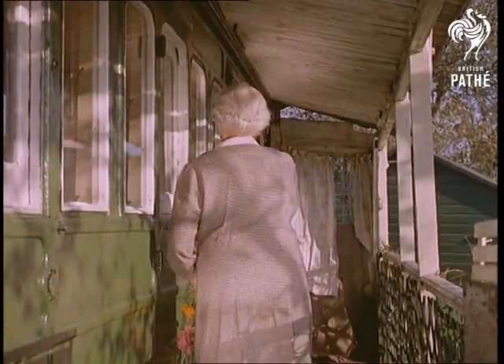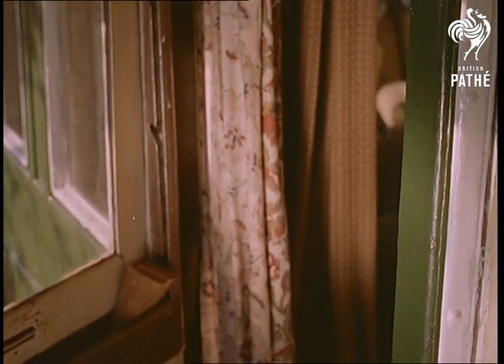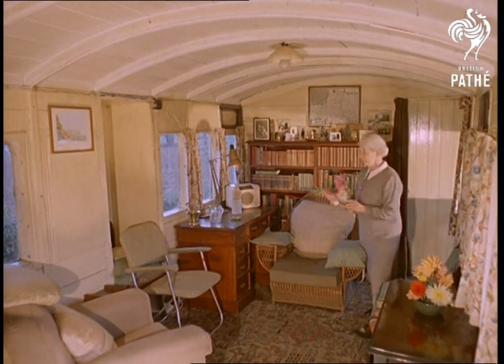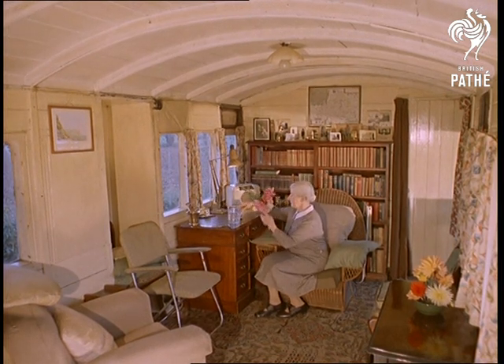Mrs. Cain has lived here for the past 13 of her 71 years. The carriage was brought to Stebbing by its previous owner, who got it for 25 pounds from the railway yards at Stratford. It's impossible to guess its present value, but it cost Mrs. Cain 550 pounds. In these days of inflated house prices, that's not an unreasonable sum for a home with a bedroom, kitchen, lounge and bathroom, plus running water and electricity.